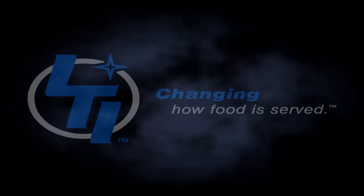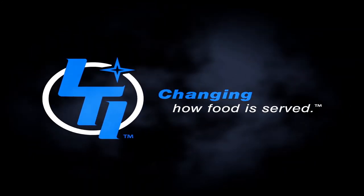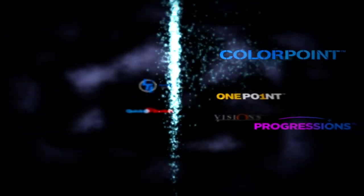Tired serving lines, drab decor, declining participation. Into the darkness, a ray of innovation, a revolutionary turn. LTI is changing how food is served. Is your cafeteria in need of rescue?